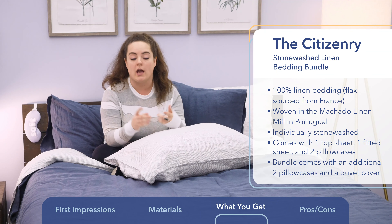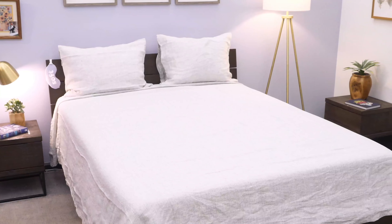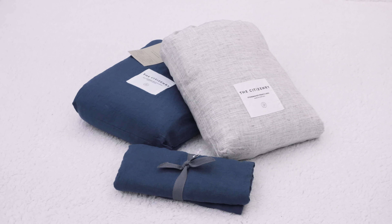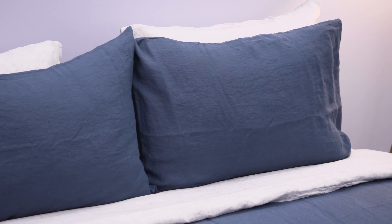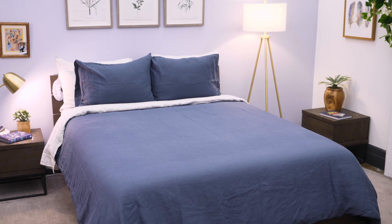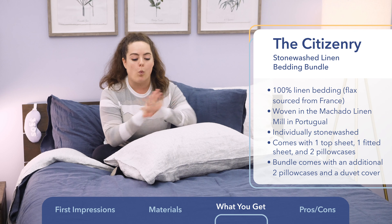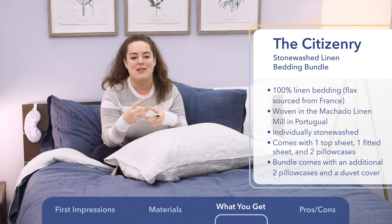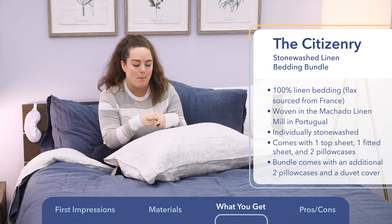With a full sheet set you get one fitted sheet, one top sheet, and two pillowcases. You can opt for the bedding bundle, which is what I've done, and that comes with the full sheet set plus two additional pillowcases and a duvet cover. There are a wide variety of colors to choose from, and the folks at The Citizenry say the colors are intended to be mixed and matched. I've got the graphite stripe complementing the slate blue, and they complement each other very nicely.